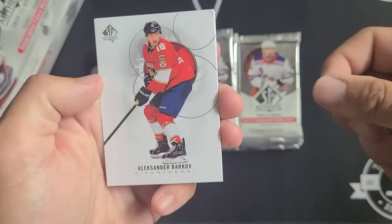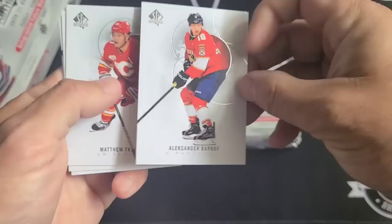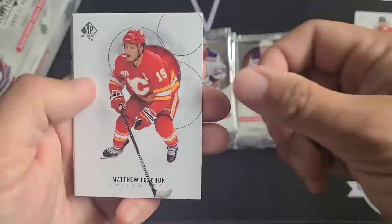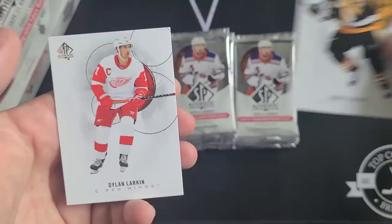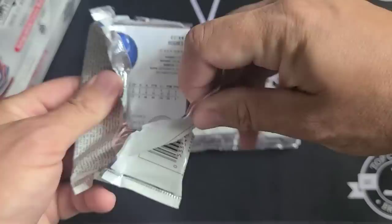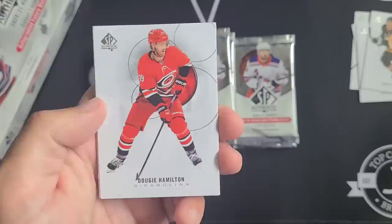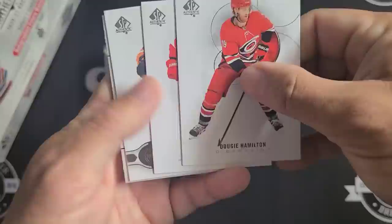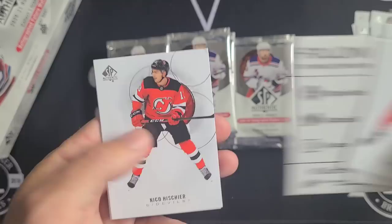Let me know in the comments what you think about the design this year. Pretty standard — this is what we've come to expect with SP Authentic. Out of this pack we've got Barkov, Matthew Tkachuk, our first red parallel — Dustin Brown red — Sidney Crosby, and Dylan Larkin. Definitely be stoked if we hit a patch Future Watch auto. Moving on: Dougie Hamilton, Anthony Mantha, and a Leaders Connor McDavid — hopefully some McDavid mojo coming.